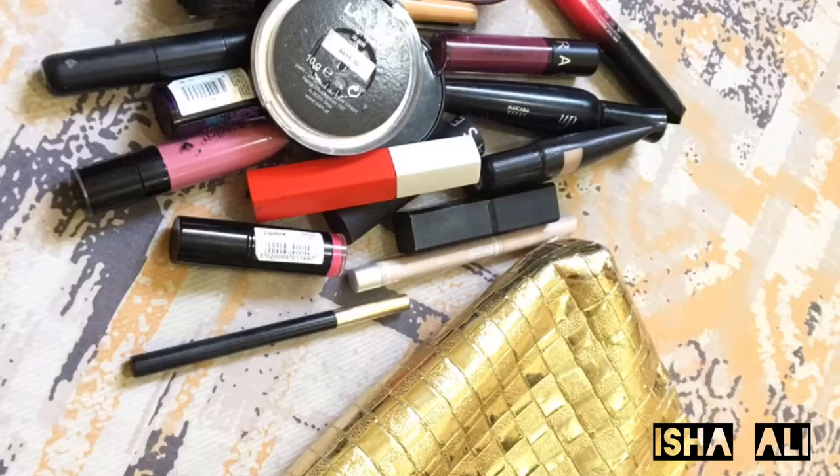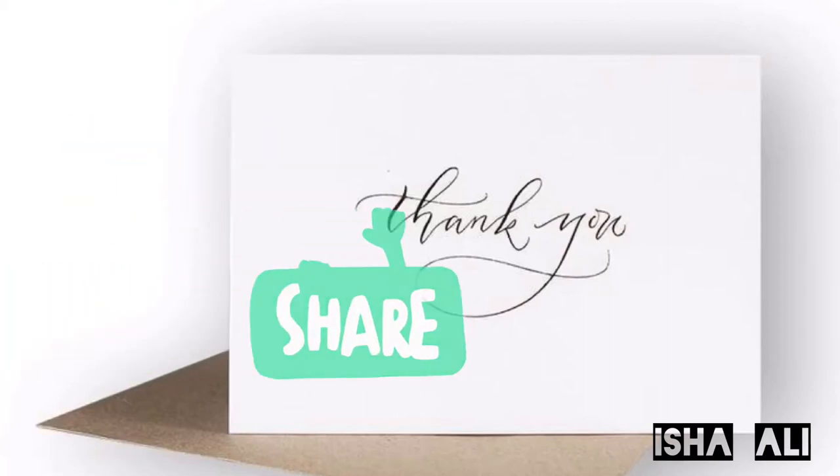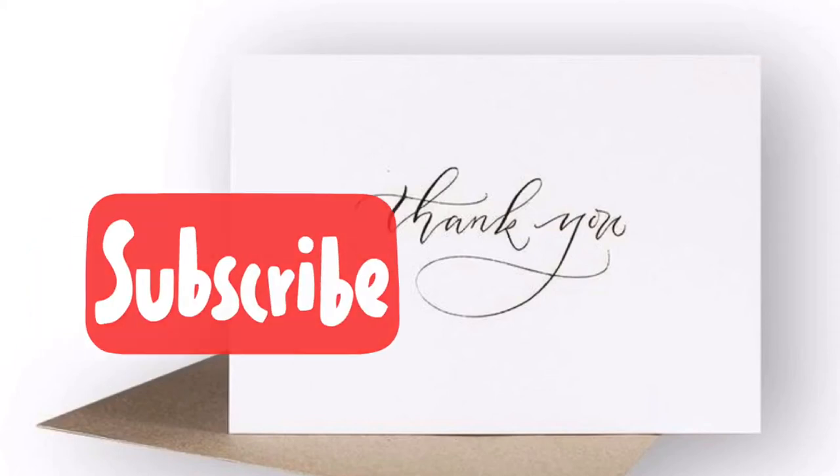Thank you so much for watching my video. Don't forget to like, share, and subscribe to my YouTube channel. Thank you so much. Allah Hafiz.